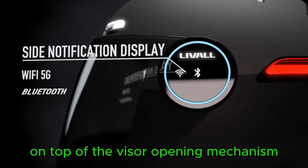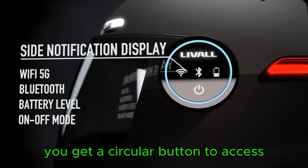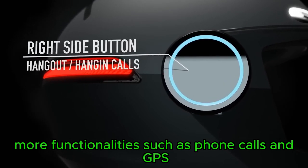On top of the visor opening mechanism on each side, you get a circular button to access more functionalities such as phone calls and GPS.